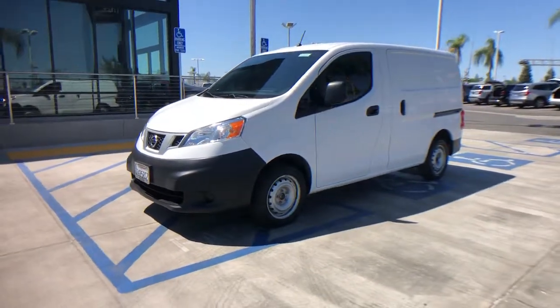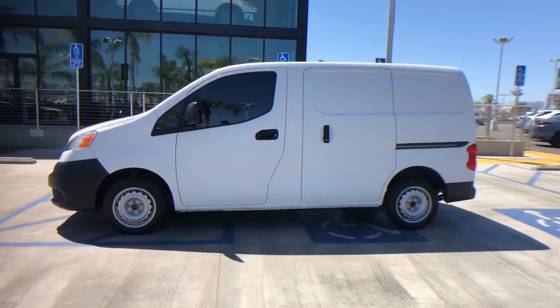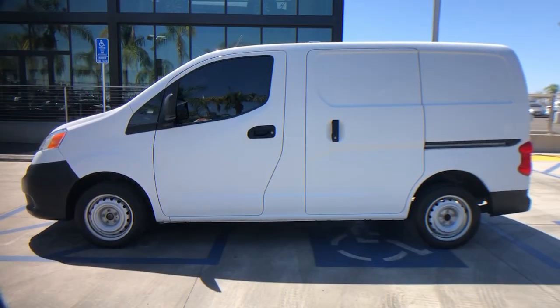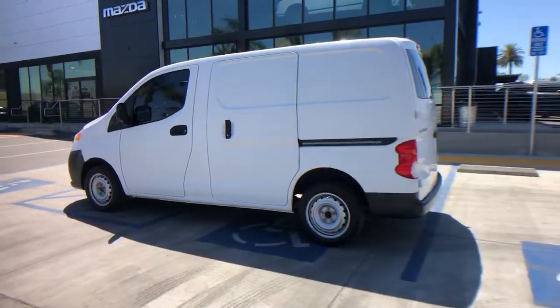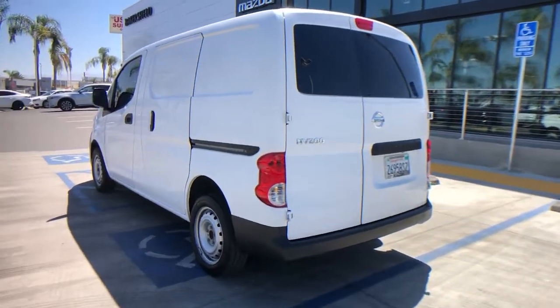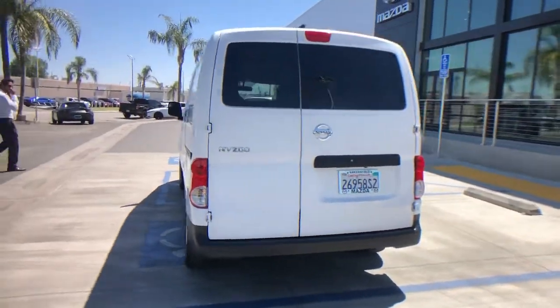You just found the 2018 Nissan NV200. With less than 25,000 miles on the odometer, this vehicle stands out from the rest. Give your small business the edge with this budget-friendly NV200 compact cargo — the fuel-efficient hauler that's specially adapted for smaller spaces.